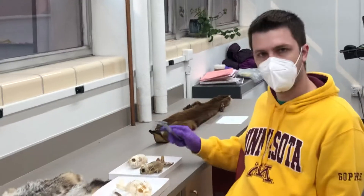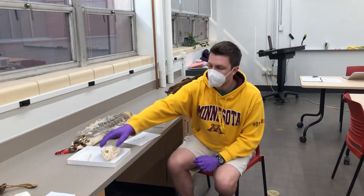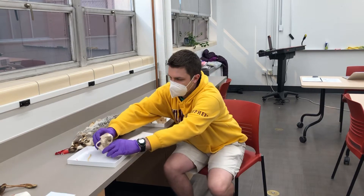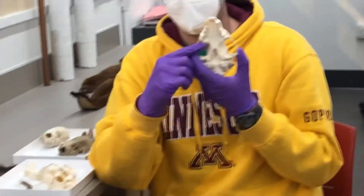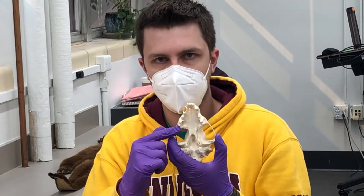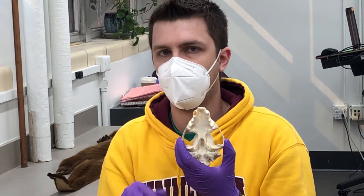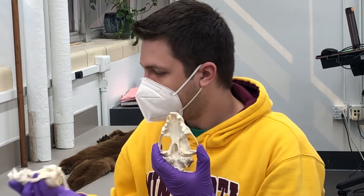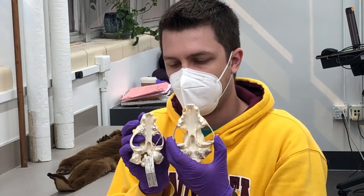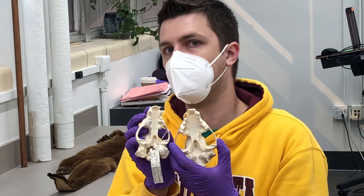To distinguish these three from one another, the biggest thing I would look at is the back molars. Looking at this wolverine, we can see that the molars are swung inward — dumbbell-shaped — just like the smaller mustelids. However, if you compare it to this badger, the badger doesn't have that dumbbell-shaped molar. It has a triangular molar.